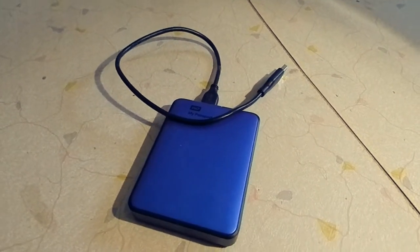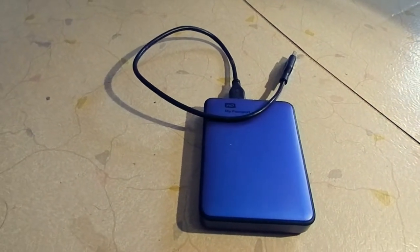First of the three is actually a portable hard disk. That is my Western Digital My Passport, a 1TB USB 3 portable hard disk.